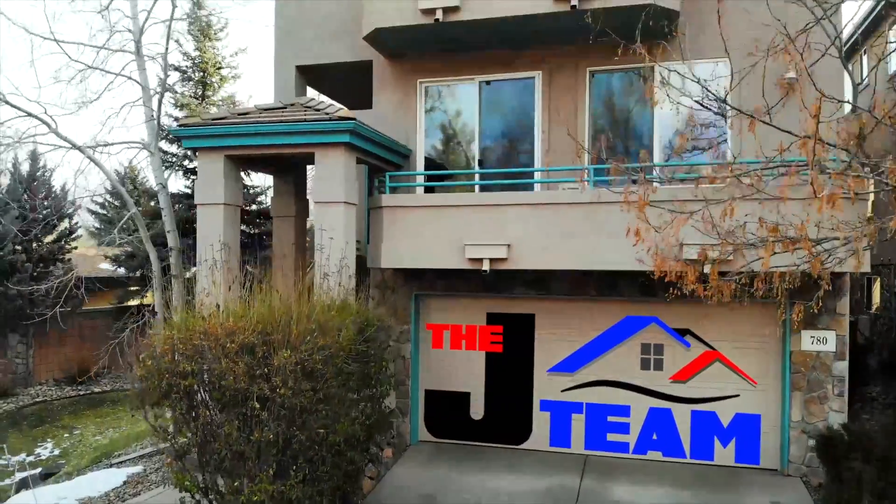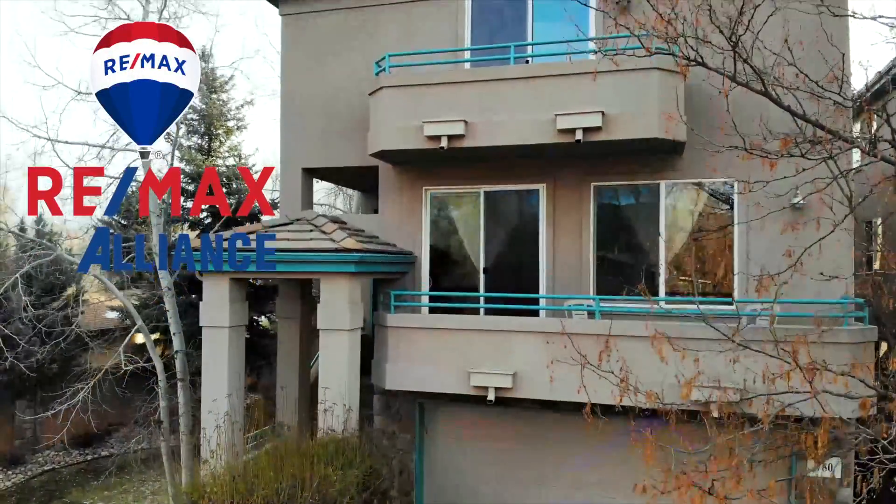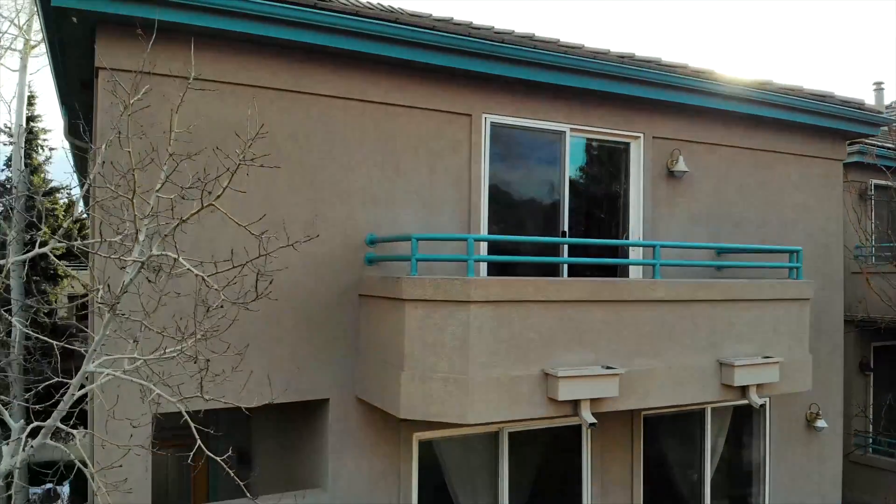Hi, this is Jill Bryant with the J-Team and RE-MAX Alliance. We're here today to show you one of our new listings that's going to be coming up on the first week of January. We were so excited about it, we couldn't wait — we wanted you to be able to be the first ones to come and see it. So come on, let's take a look inside.